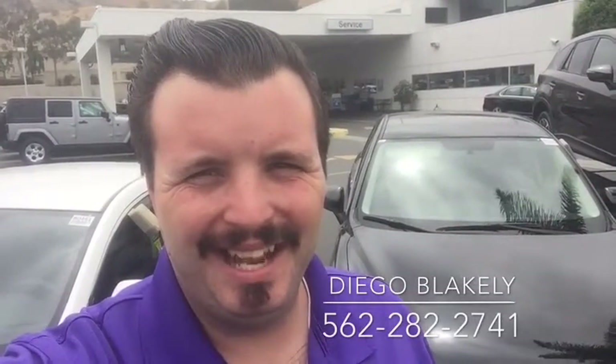Hi Gary, Diego Blakely here from Capistrano Mazda. Thanks for checking into our 2016 Mazda CX-5. Let me take you around and give you a quick preview of the car.